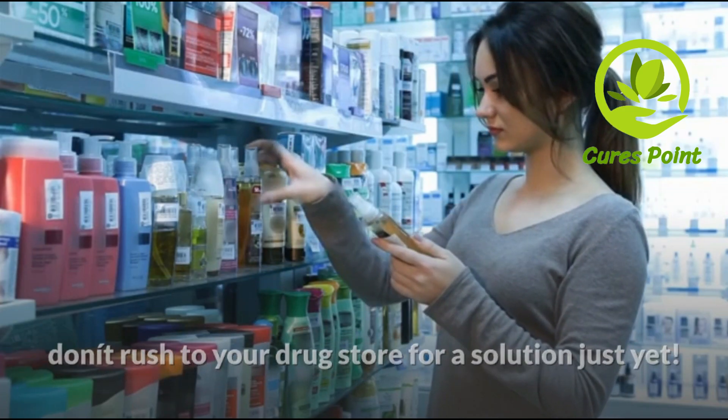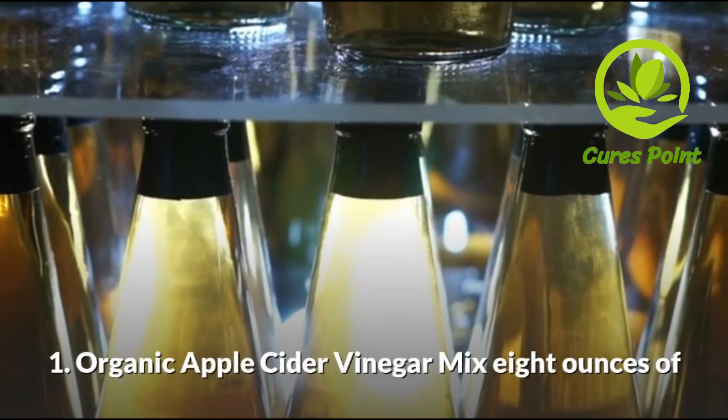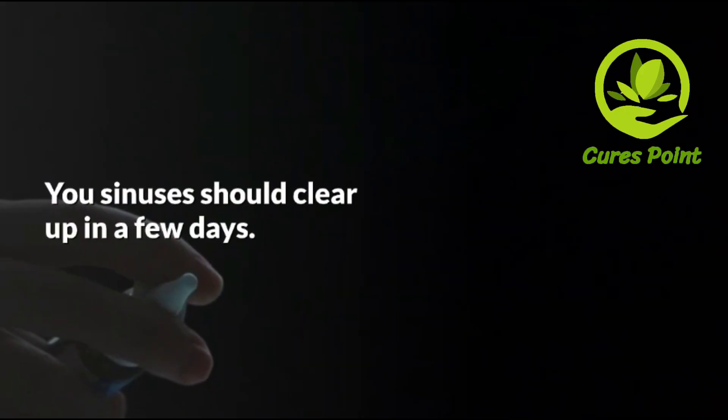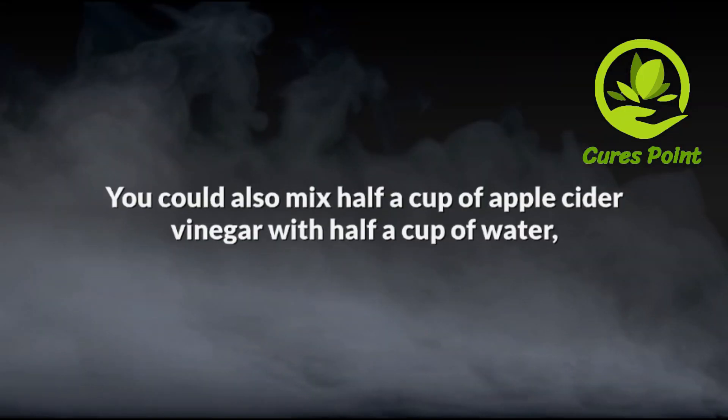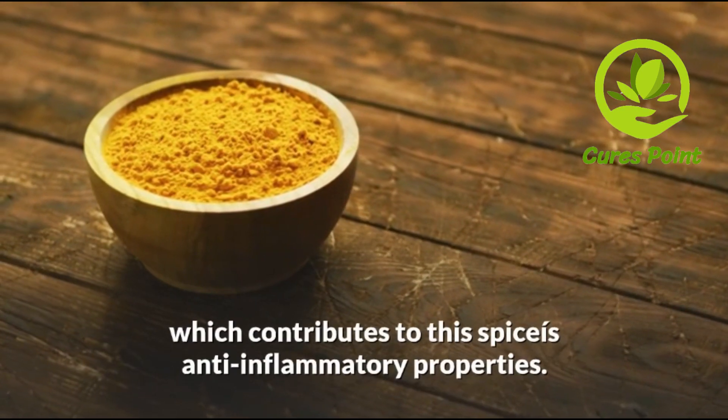Nasal congestion usually clears up within a week, but with this natural remedy you may not have to wait that long. Here is how to clear your sinuses in 20 seconds. Push your tongue against the top of your mouth and place your thumb between your eyebrows. Apply pressure with your thumb for 20 seconds and your sinuses will begin to drain.